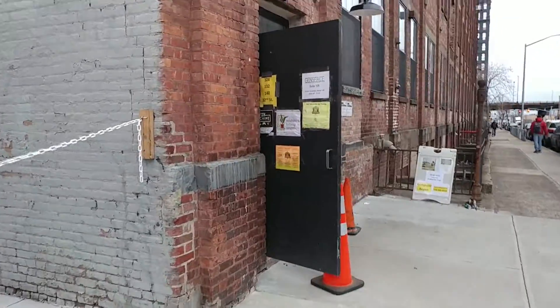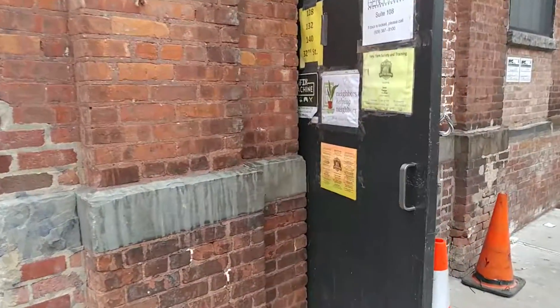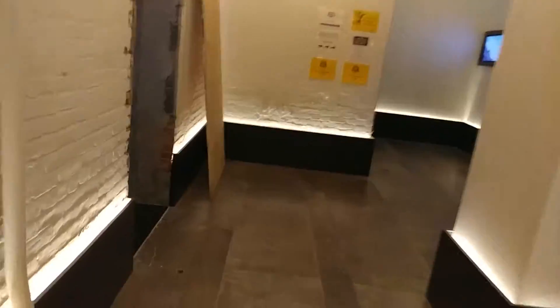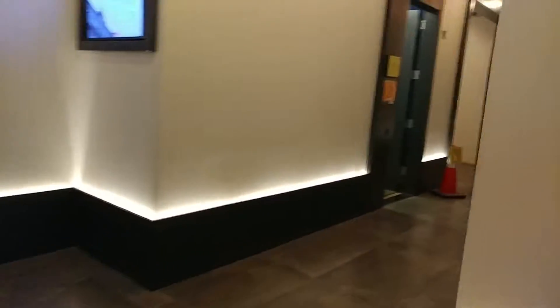You can see a little bit of the logo right there. Those open up to the stairs — through the door, breach and clear — and we go down the long hallway to suite 114.